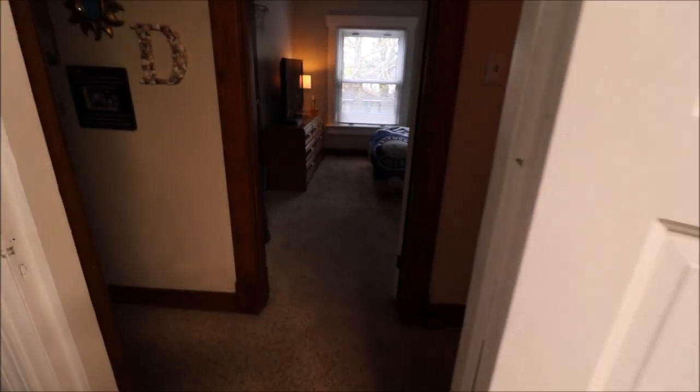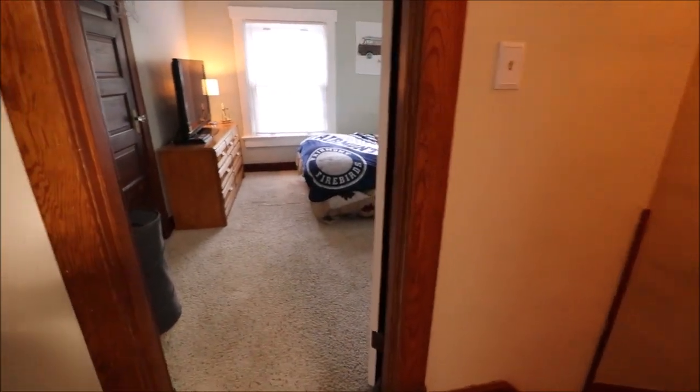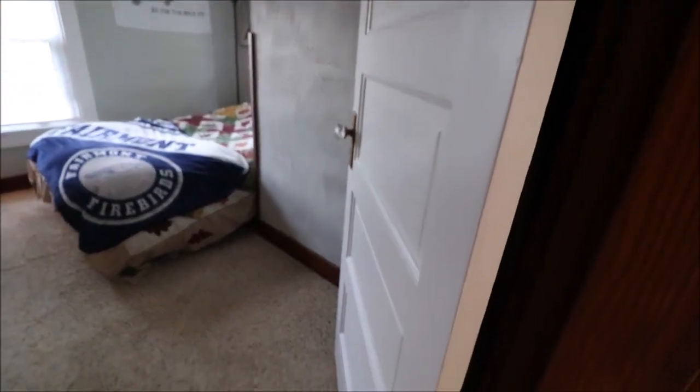Some of the charm of this home includes the original doors. There are actually the original doors in the loft of the garage if you need them as well. There's a lot of character and charm with the original woodwork and doors.